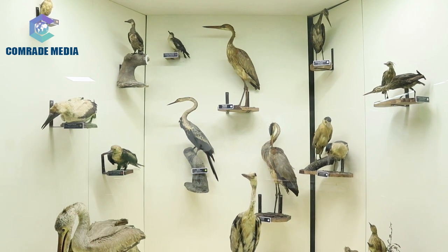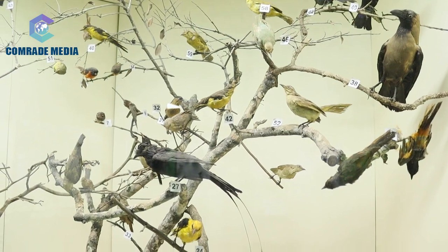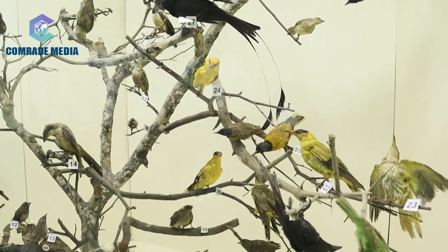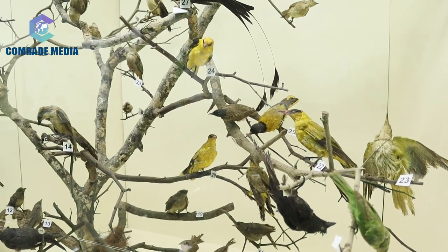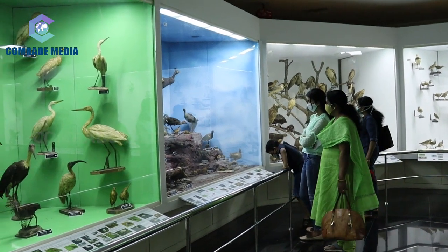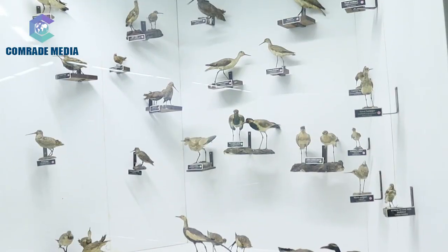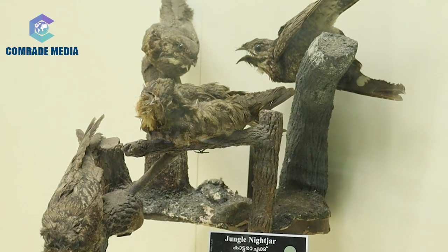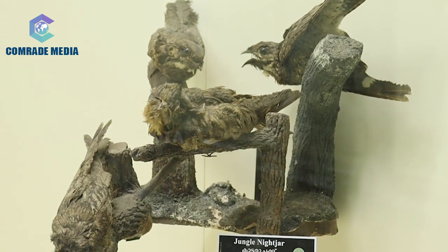The terns and gulls of the collection form a habitat group and are very expertly set up with adequate background. Different varieties of nightjars, swifts, and kingfishers are displayed in separate cases. Different species of owls, cuckoos, doves, and parakeets form the notable exhibits in the next two cases.